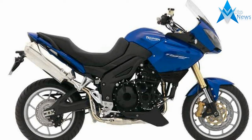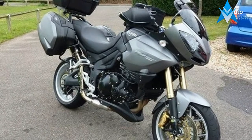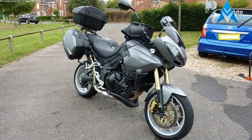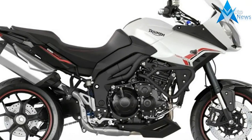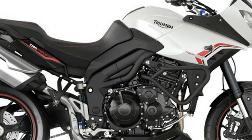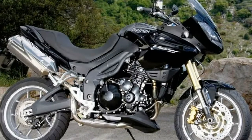Today's bike of the day is this 2007 Triumph Tiger 1050. Seller says: black, with only 4,500 miles on the clock, this Tiger 1050 also comes with 3 months warranty, a service before sale and a fresh MOT.